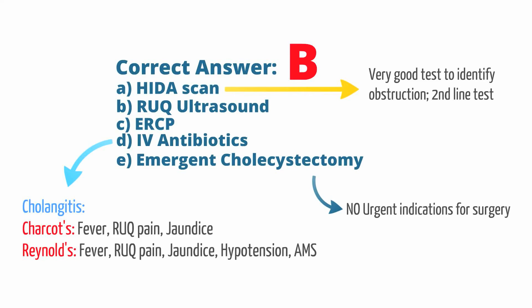Let's talk about ERCP. ERCP is a procedure that can identify blockages of the biliary tract from stones or masses, and then open up these blockages. Before obtaining an ERCP, you need an ultrasound to identify the location and likely cause for the obstruction. This is why, before doing any intervention, we generally obtain a right upper quadrant ultrasound.